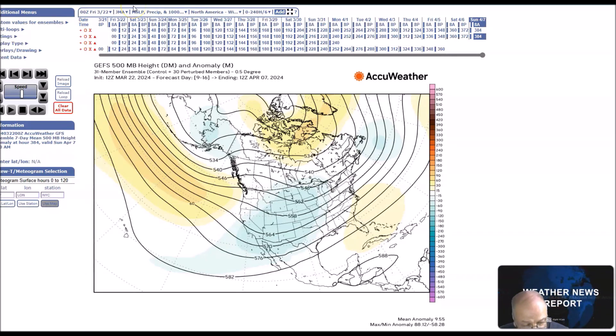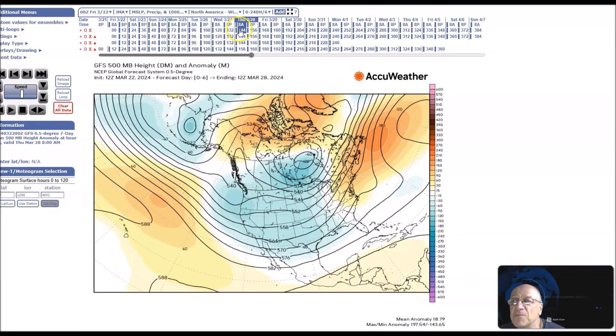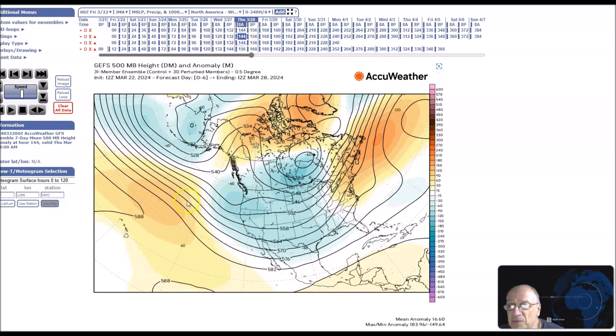This is for the period March 25th to 29th. We still have a ridge here over the central Pacific, a Pacific trough here across the west, and above-normal heights here. We also have above-normal heights extending from the North Atlantic into the Middle Atlantic and the Northeast.